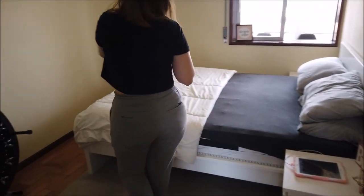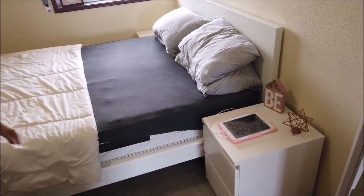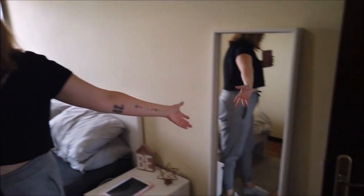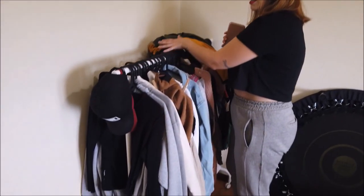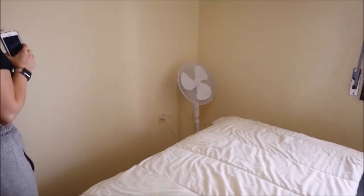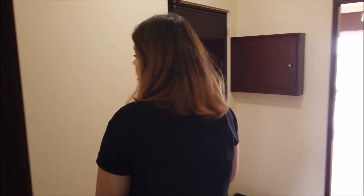Aqui no nosso quartinho — a gente conseguiu trocar a nossa cama. Temos os criados-mudos, onde eu botei essas coisinhas pra ficar bonitinho. Tem o nosso espelho que tinha lá no quarto também. Por enquanto, que nós não temos ainda guarda-roupa, nós temos essa arara aqui, maravilhosa. Ali tem nosso ventilador. Não tem nada aqui, tá dando eco até. E a minha cama elástica aqui, que eu fico fazendo meus exercícios. Vamos pra cozinha pra ver como é que ela tá.